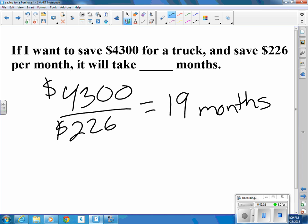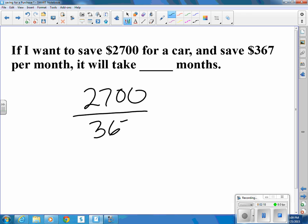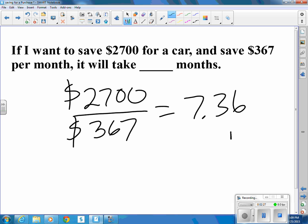Two years is 24 months, so not quite two years. If I want to save $2,700 for a car and I save $367 a month, that tells me it will take 7.36 months.